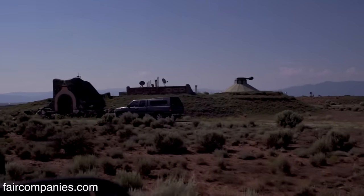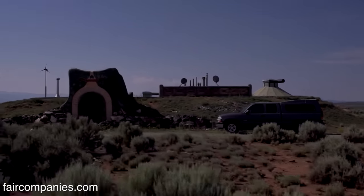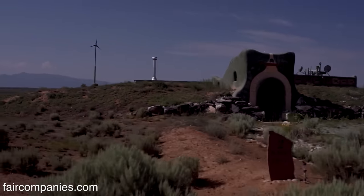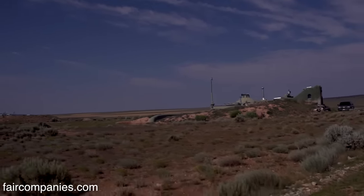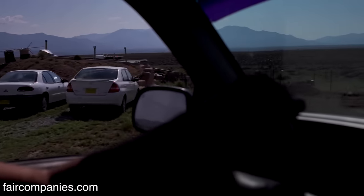It's almost like a Star Wars movie or something. Yeah — the first person that came and visited said it looked like Luke Skywalker's house.